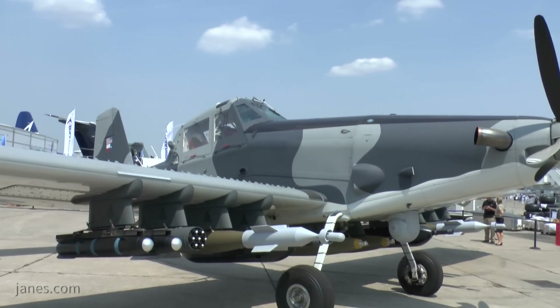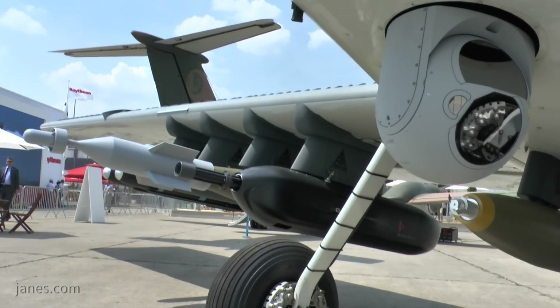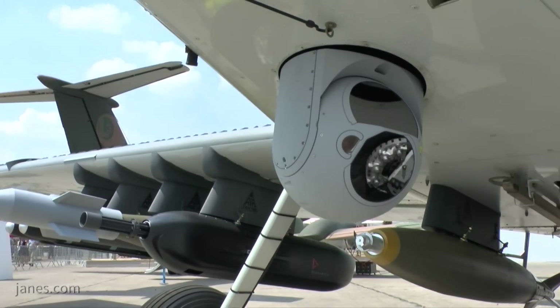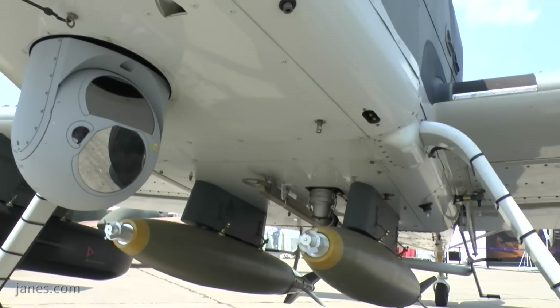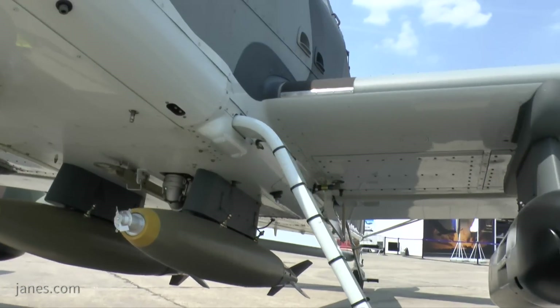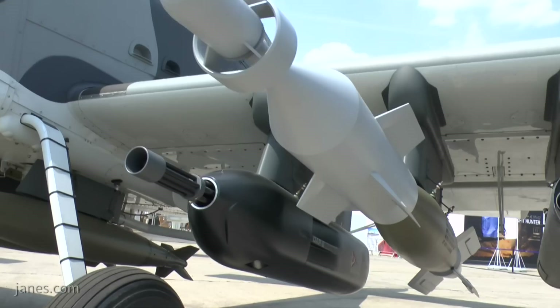The airplane comes in two basic configurations. For ISR, it's equipped with the MX-15 and with data links off board, and that's the kind of thing you would use for border surveillance, maritime surveillance, any place where you need a long dwell persistent capability.